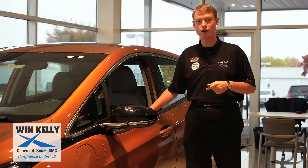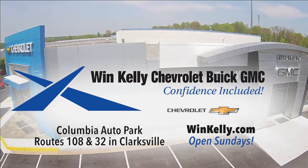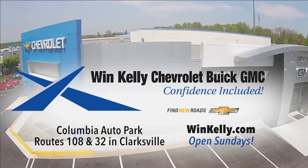If you'd like to learn more about the car, stop in at Wyn Kelly Chevrolet Buick GMC today. We'll be right back.